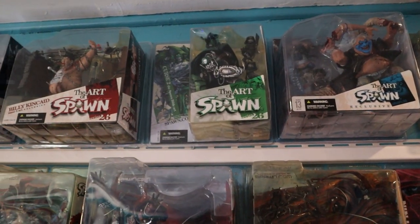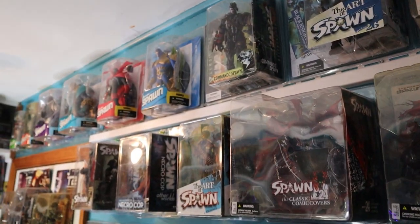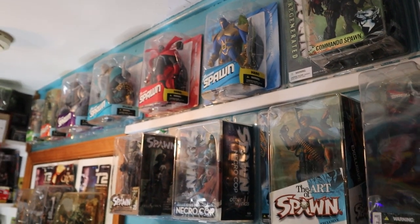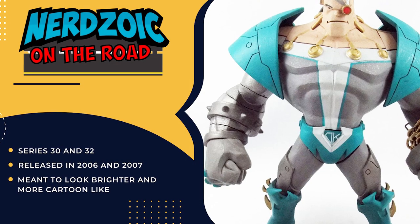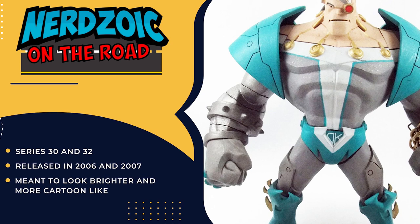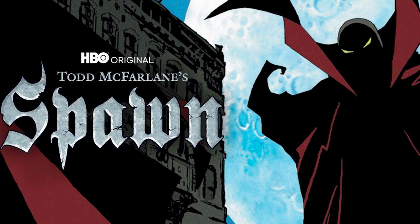Up top we have the art of Spawn, and there are animated series figures up there too. How old are those? They came out around '99, 2000. They're based on the Adventures of Spawn comic book — they never actually made a TV show, just the HBO special. My main regret is overpaying for certain items from third parties, then a month later seeing them on the shelf for half the price. I've slowed down on that.